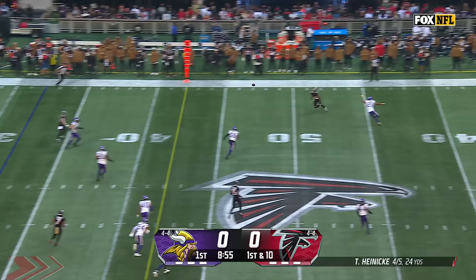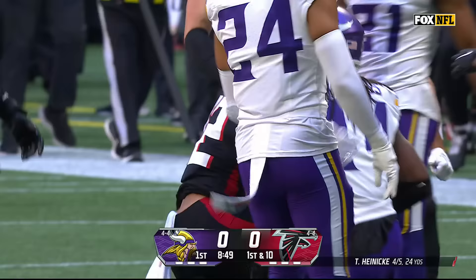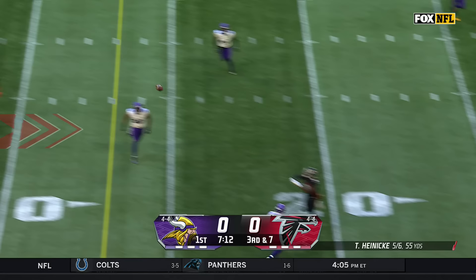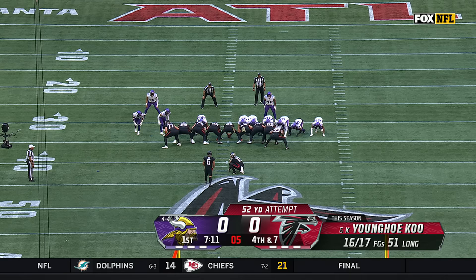Atlanta's second possession. He's got some time and it's open — at the 47 — to Darryl Hodge, and he's moving inside the 40. That's going to be a first down for the Falcons. Third and seven here; Heineke is well protected.